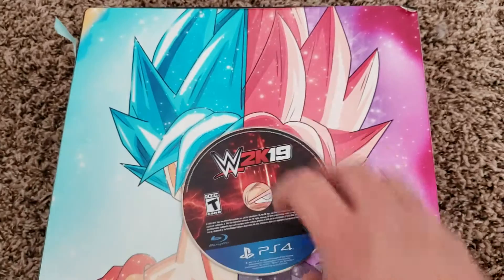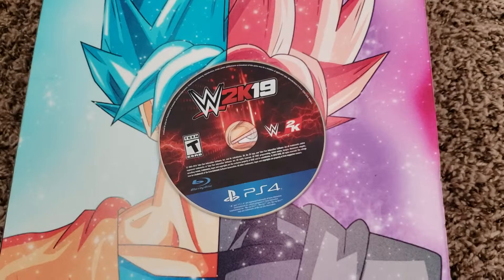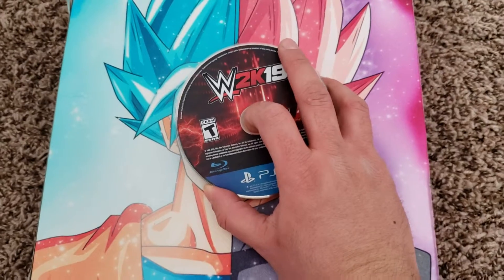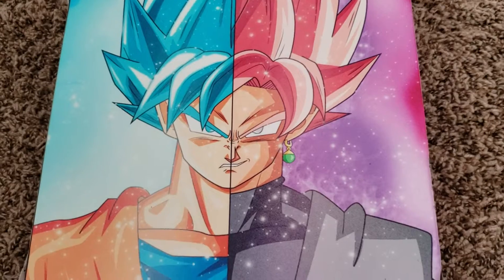Now a bonus that was never mentioned anywhere — a copy of WWE 2K19. I turned on the PlayStation to try it out and I noticed there was a game in there. I'm like, what the heck, and this popped out. So for a total of six games, I paid $300. What do you guys think — did I get ripped off? Was it a good deal?